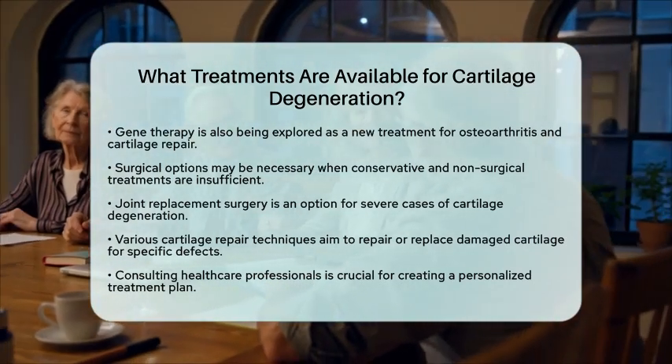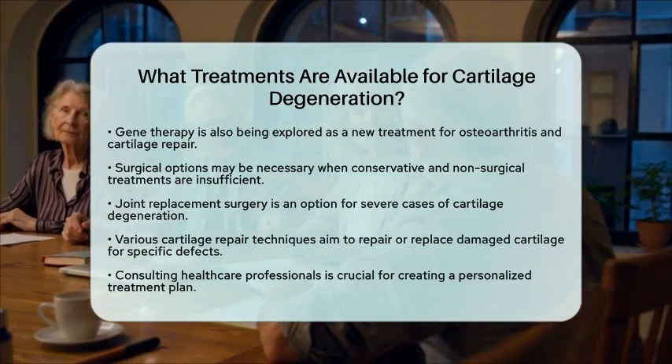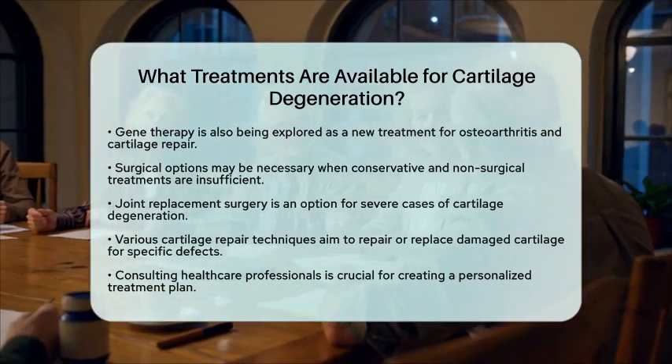Ongoing studies continue to explore new possibilities for cartilage repair and regeneration, offering hope for those affected by this condition.